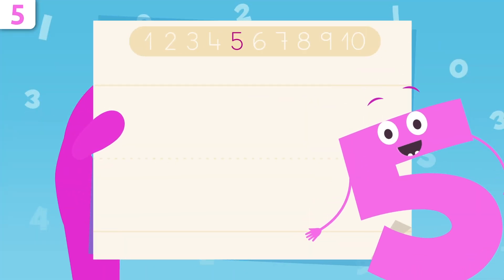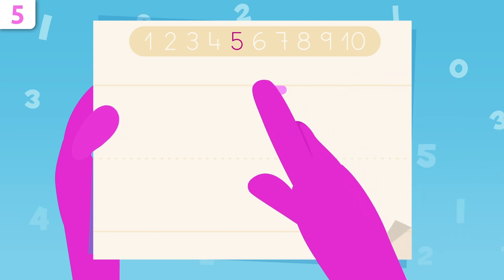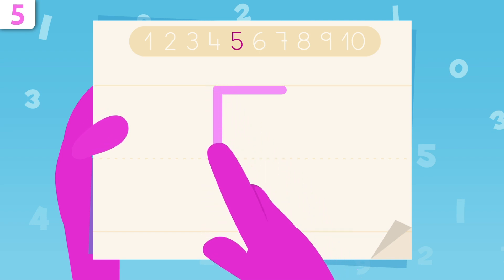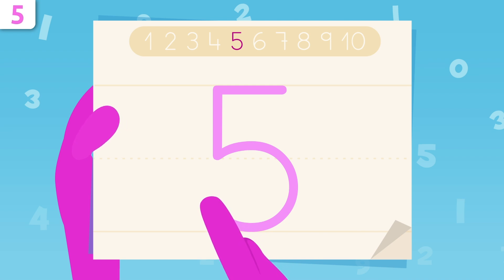Now I'm going to show you how to trace number five. Let's start right here, tracing a straight line to the left. When we get to this point, we start tracing down, and now we draw a big curve, finishing right here. That's it, friends — easy peasy, right? Look, I look like a penguin!